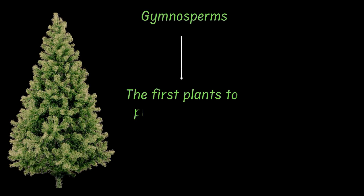Look at this beautiful Christmas tree. No, it's not Christmas. But today we are diving into the world of plants like these and their cousins. These trees belong to the plant division gymnosperms, the first plants to produce seeds. But hey, why did we need seed-producing plants in the first place? Let's find out.